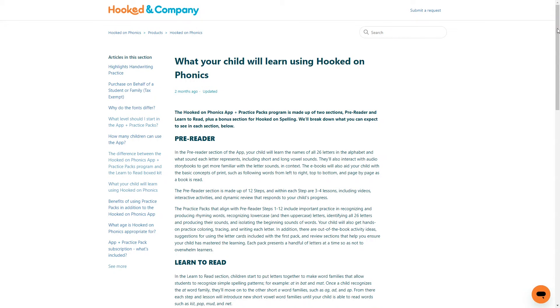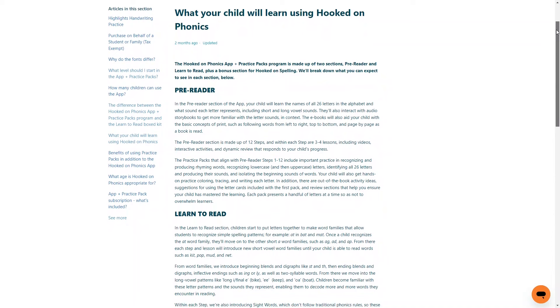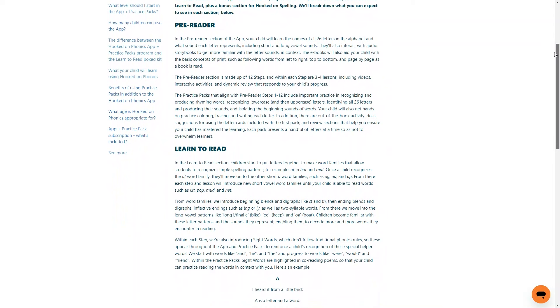What will they actually learn? In the pre-reader section, your child learns all the names and sounds for each letter of the alphabet and gets practice writing those letters. By the time they finish pre-reader, they should know all letters and their sounds and be ready for Learn to Read. In Learn to Read, children progress to putting letters together and learning word family sounds, and they're also introduced to sight words that don't follow normal phonics rules. Once they master short vowel sound word families, they move on to more advanced phonics skills.